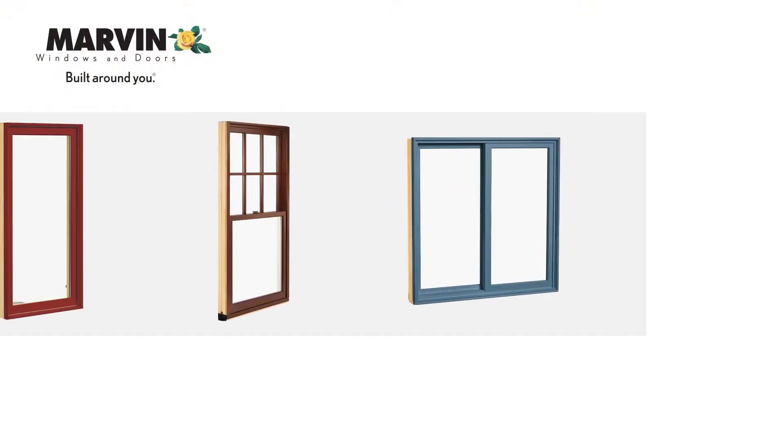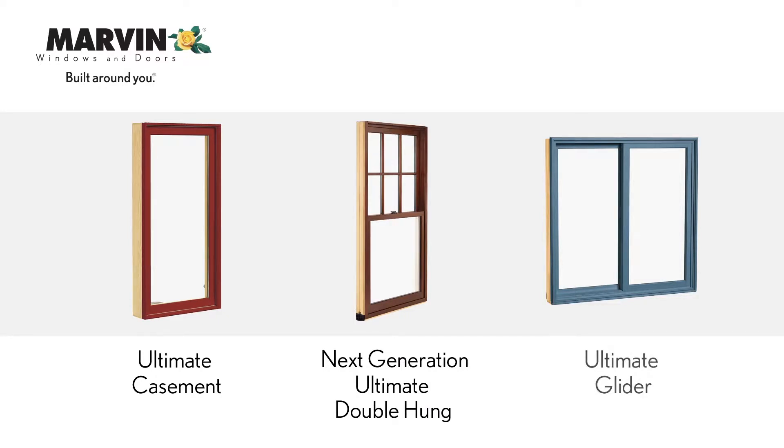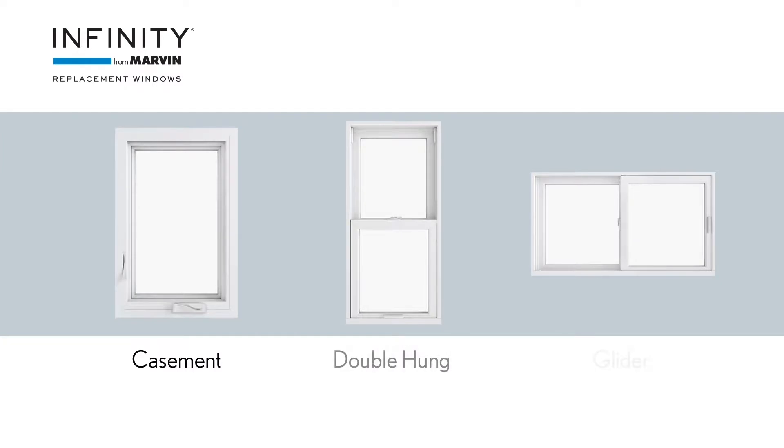Our factory installed window opening control devices are available on Marvin Ultimate Casement, Next Generation Ultimate Double Hung and Ultimate Glider; Integrity Casement, Double Hung and Glider for both Wood Ultrex and all Ultrex product series; and Infinity Casement, Double Hung and Glider.